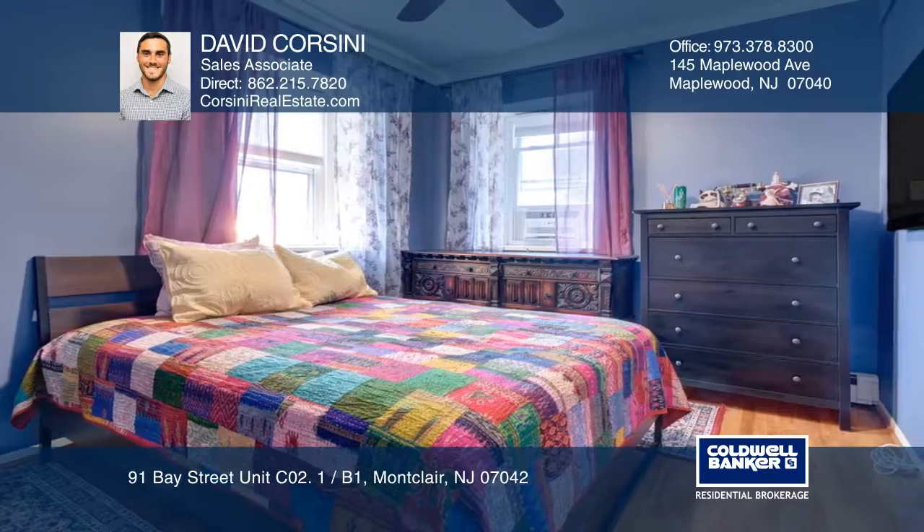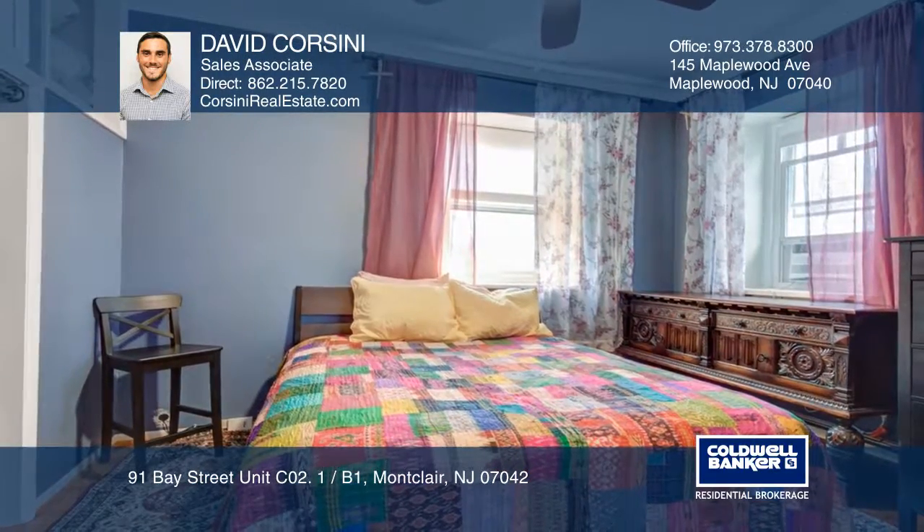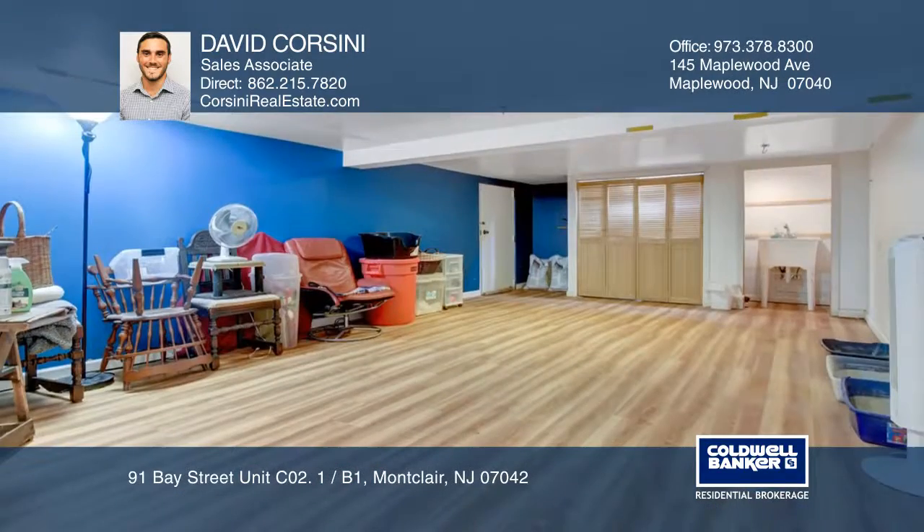The condo comes with an assigned parking spot. Enjoy the great amenities that Montclair has to offer, such as entertainment and restaurants.